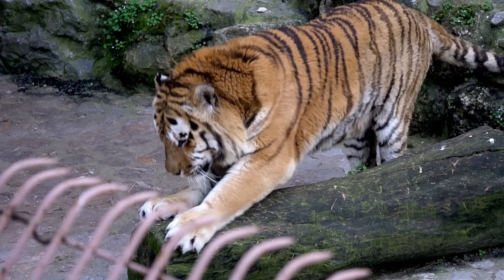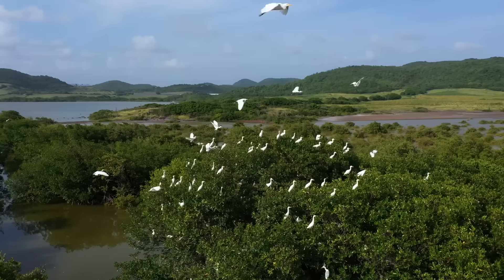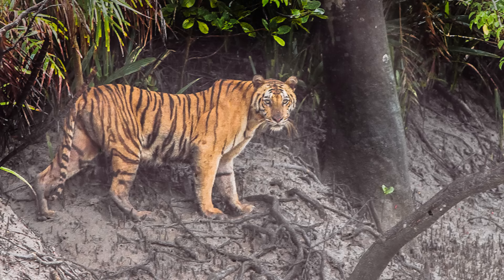Siberian and most Bengal tigers would find the Amazon too dense and too wet for their liking. But tigers are highly adaptive animals — for example, Sundarbans tigers would probably do just fine in the Amazon. They live in the mangroves, are crisscrossed by rivers, are smaller in size, and are used to living on smaller prey. They are still Bengal tigers genetically but are quite different in nature and physique.